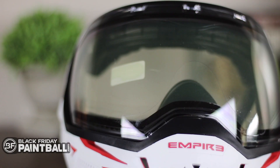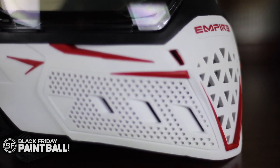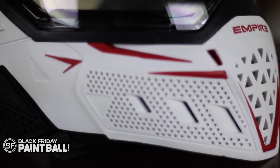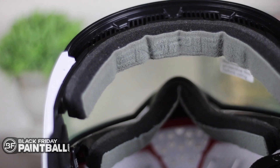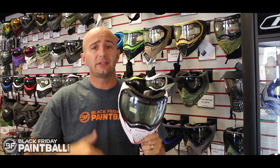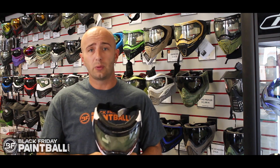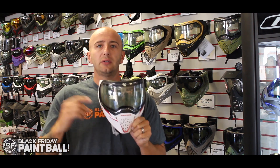We love the EVS here. It's got a great field of vision for a paintball goggle. It has a nice soft skirt on the bottom, so it's very comfortable. It's got soft ears, very flexible and still very comfortable. It's removable foam, so it's an awesome goggle. It's one of the high ends and one of the popular goggles that we sell on BlackFridayPaintball.com, and that's why we're going to give it away to you as a thank you.